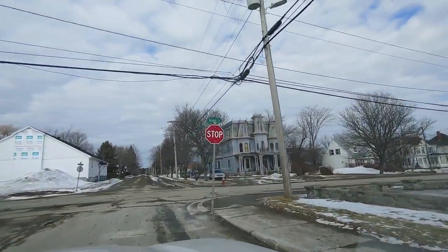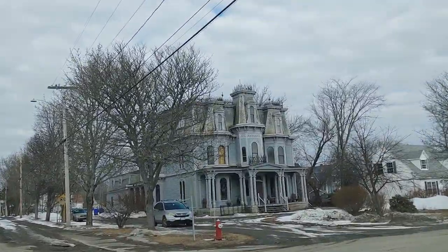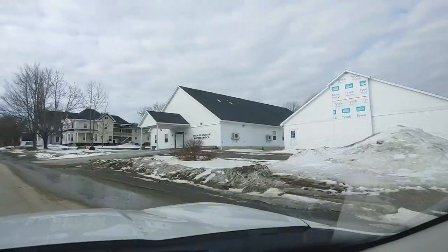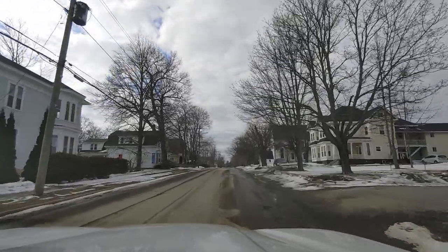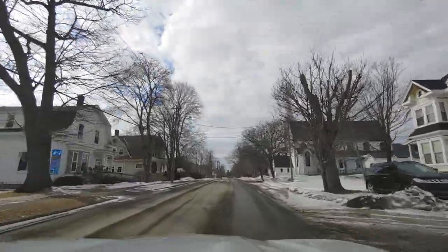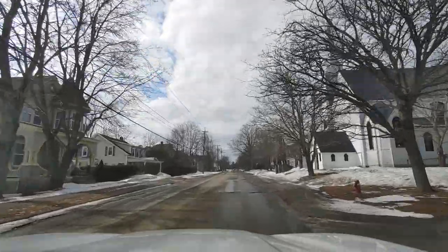So we thought we'd do a little video here. If that isn't haunted, I'll eat my bonnet. St. Stephen is definitely a character-filled town. As we mentioned, it's right on the border with Maine. The river separates Canada from the US here — I think it's called the St. Croix River.